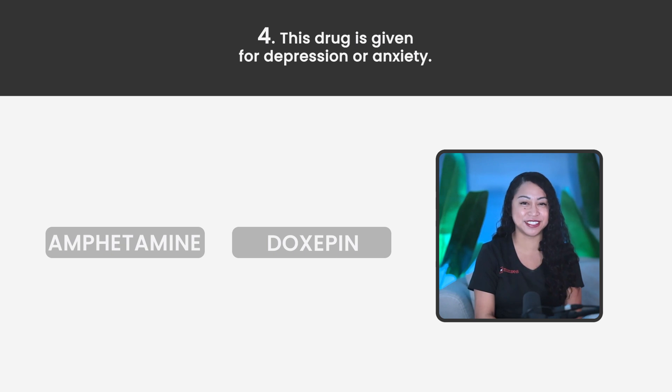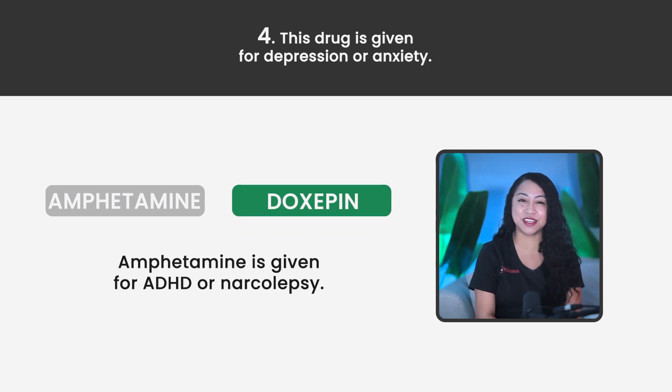Statement 4. This drug is given for depression or anxiety. Is it Amphetamine or Doxepin? The correct answer is Doxepin. Amphetamine is given for ADHD or narcolepsy.